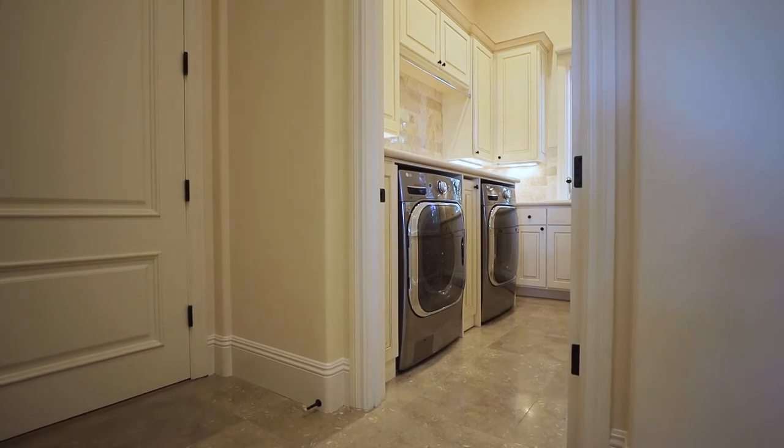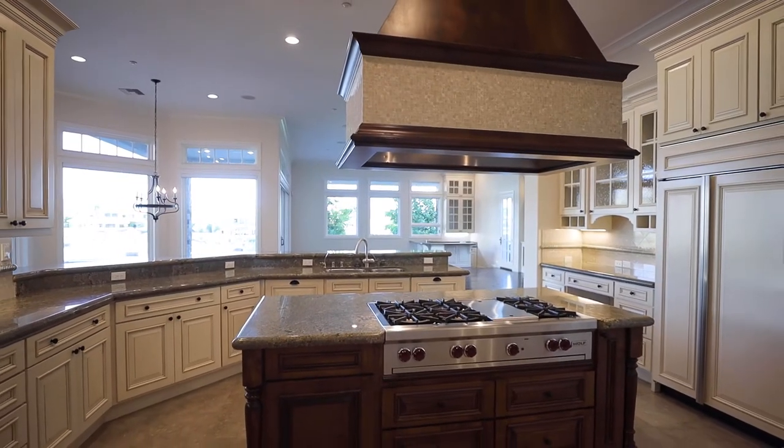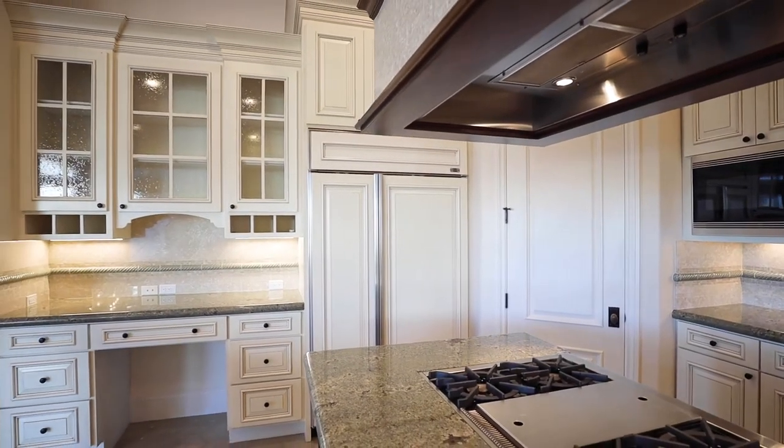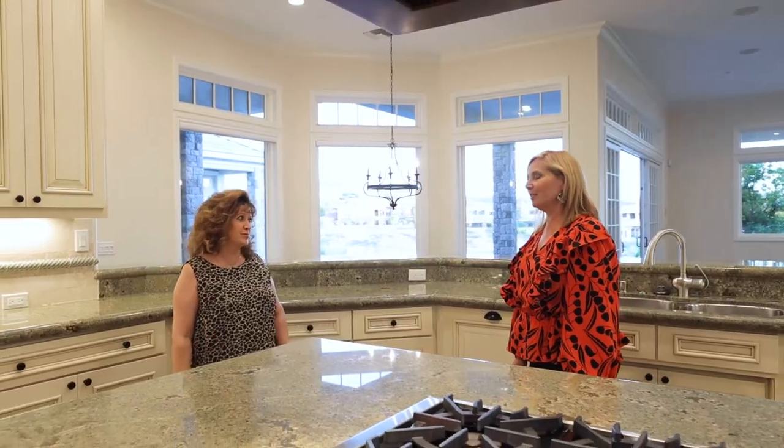And notice it has a butler pantry as well. It's got the warming drawers, multiple beverage refrigerators in addition to the Sub-Zero, and the big walk-in pantry. It's beautiful — really well thought out, very well done.